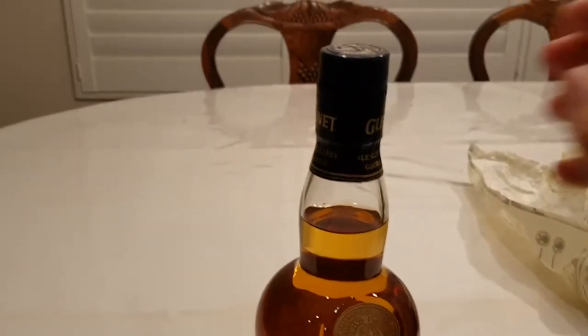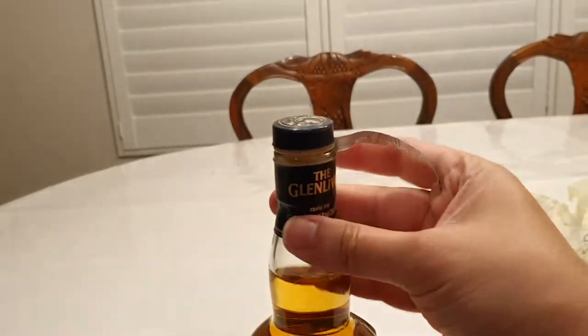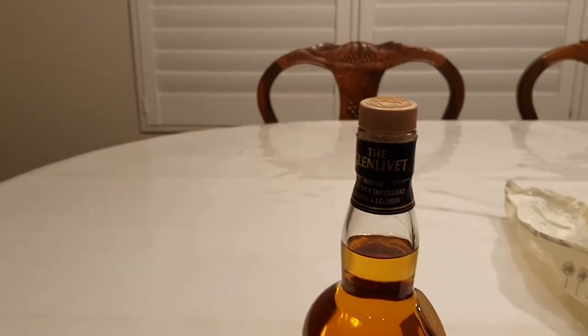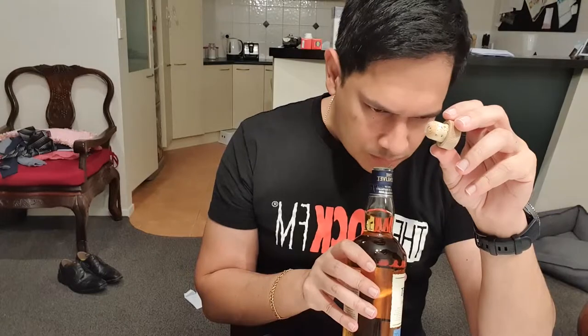So let's open her up. I picked it up — I think it was about, it was on special. Normally about $75 and got it for about $60. I'll just give it a bit of a whiff and go from there. With whiskey, you don't take in a big sniff like you do with wine — that'll just burn all your senses in your nose. Just a very light sniff. You can almost pick up the fruitiness, definitely can pick that up. Citrus.